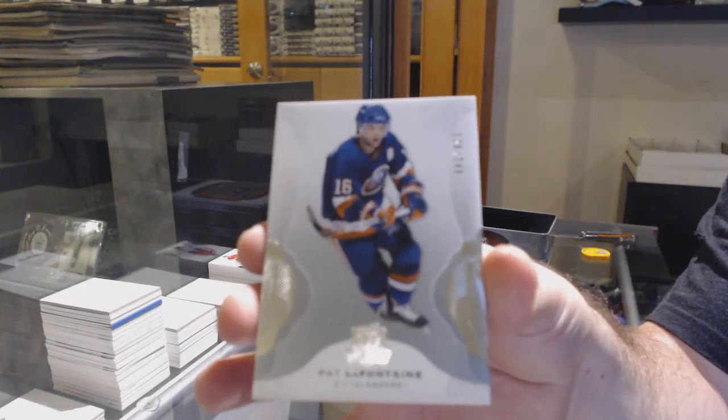We've got number 249 — holy, Coyotes patches — Lawson Crouse, 249. And we've got an Islanders one, sorry — 249 Pat LaFontaine. There we go.